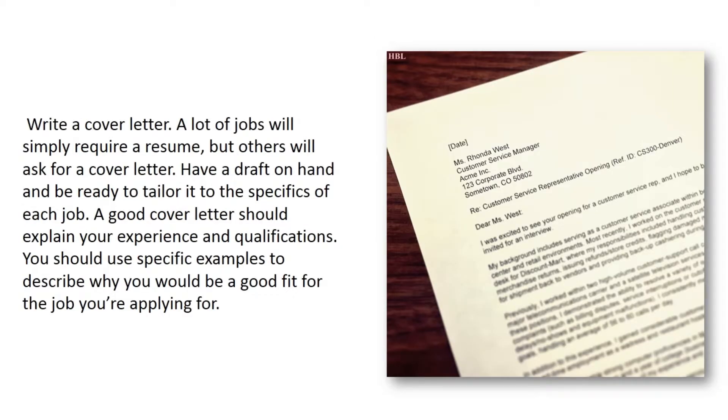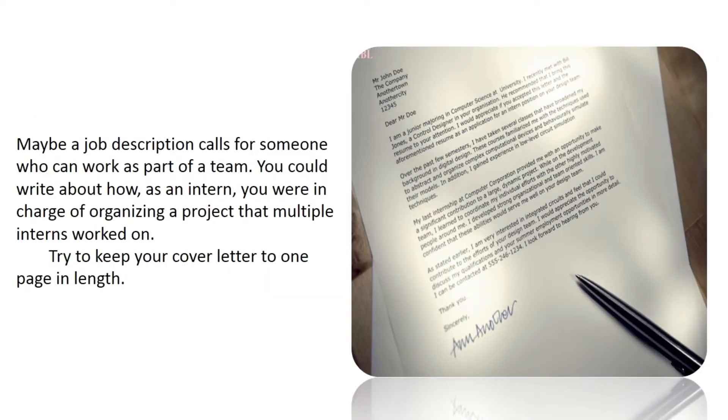Write a cover letter. Many jobs will simply require a resume, but others will ask for a cover letter. Have a draft on hand and be ready to tailor it to the specifics of each job. A good cover letter should explain your experience and qualifications, and use specific examples to describe why you would be a good fit. For instance, if a job calls for someone who can work as part of a team, you could write about how as an intern you organized a project that multiple interns worked on. Try to keep your cover letter to one page in length.